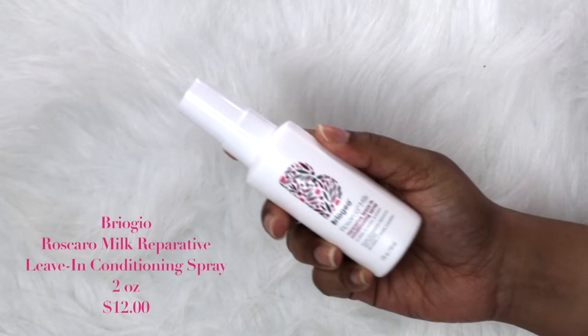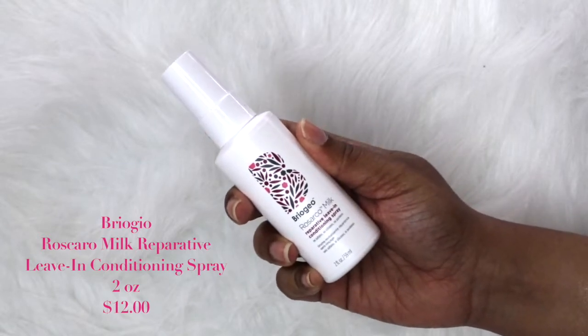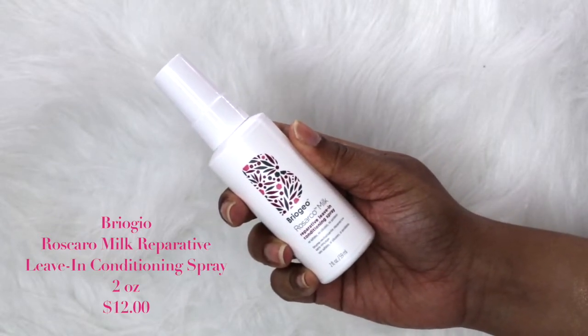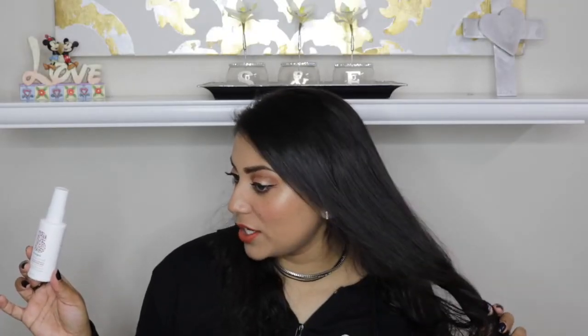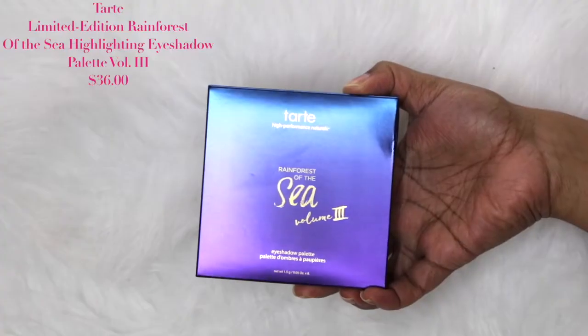This month's Boxycharm theme is Boxy and Chill. The first item in the box is by Briogeo — it's their Rosarco Milk Reparative Leave-In Conditioning Spray. I sprayed some in my hair after my shower; it's too soon to tell if it made a difference since I used another product too, but I'll update you as I use it more. Briogeo is a really good brand so I'm glad we got this.